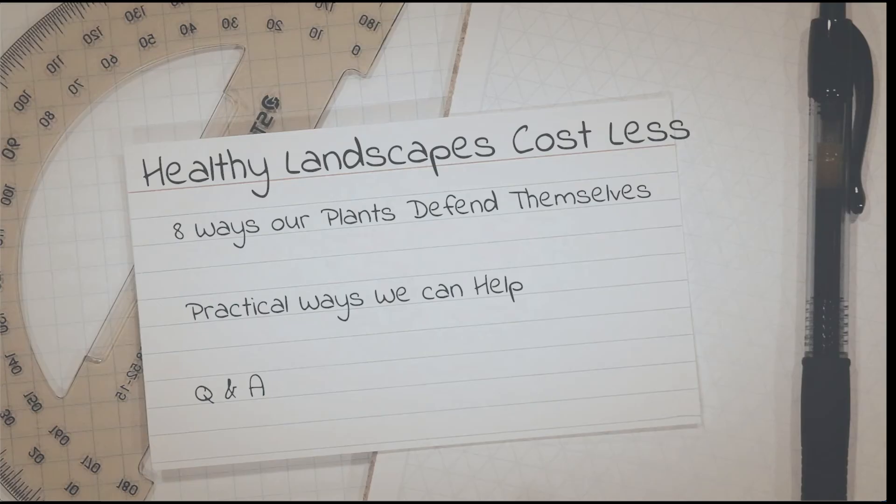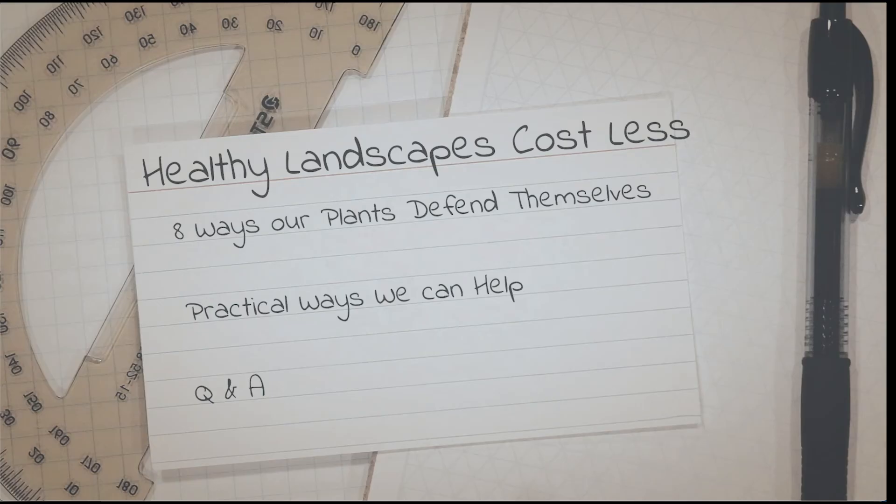We'll even have some time for questions and answers. The seminar will be held online via Zoom at 11 a.m. on Thursday, June 4th. Secure your spot today by clicking on the link below.